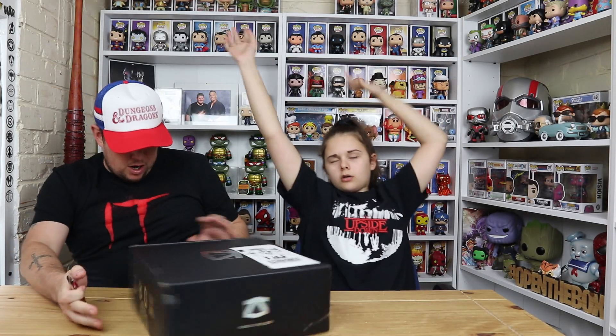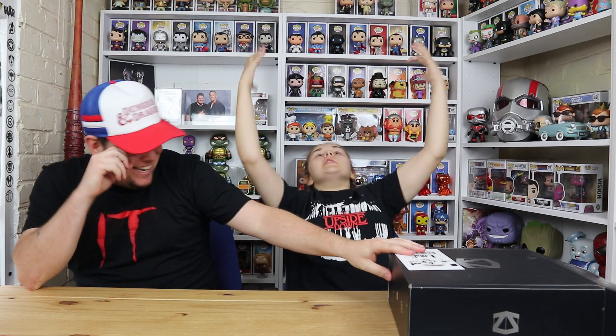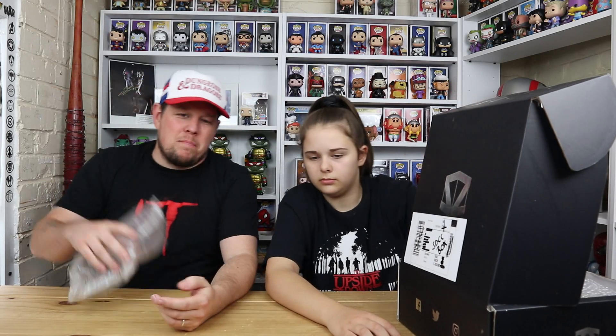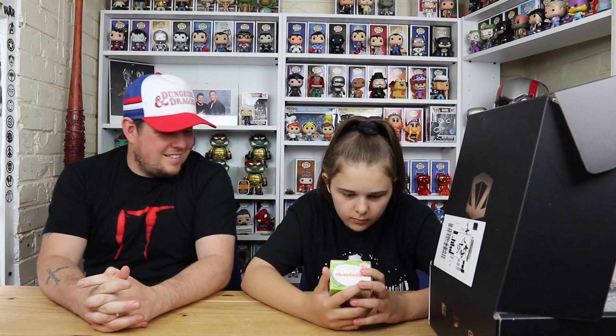We have unboxed the Marvel box on our channel before, which was a special edition one — that was not great in my eyes. Let's see how this one compares. We do like these special boxes because we're hoping for something decent. We keep hoping.